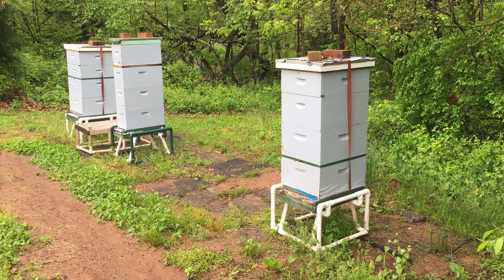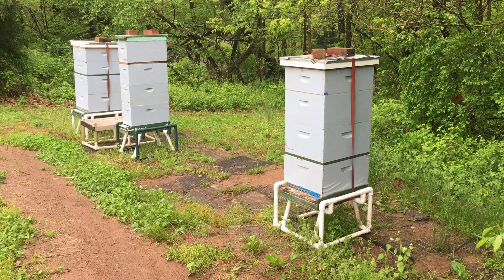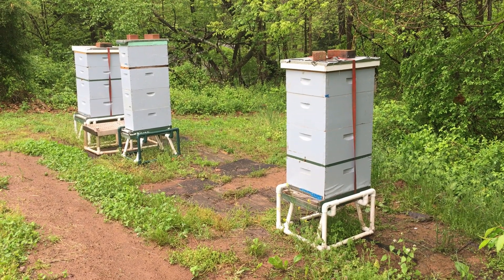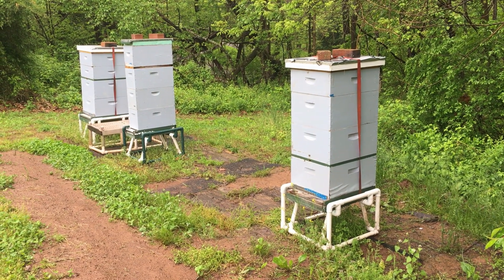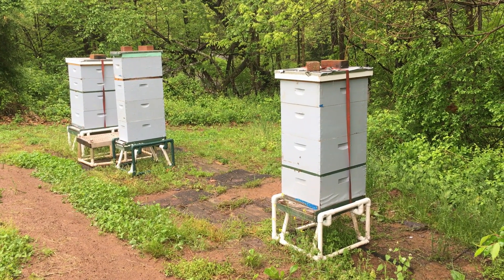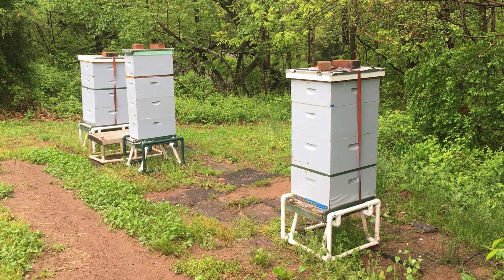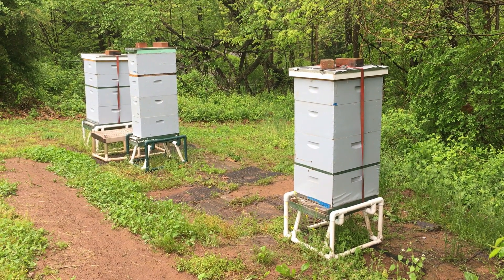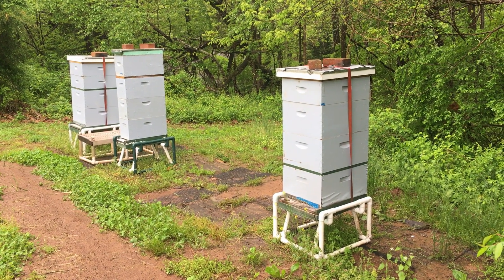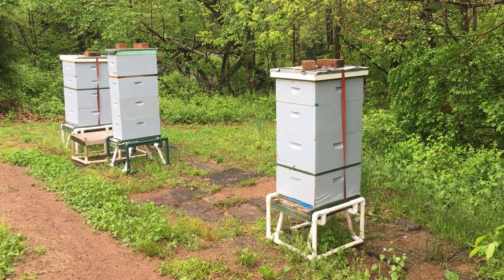Didn't get a chance to post this video last weekend, so I'll give you a quick update. It's the following Sunday and it's raining — supposed to rain all day today. You'll notice the boxes on the end have one more box added to them. I was a little concerned about the population in these hives and whether they were going to swarm, so to relieve the pressure I added a second deep over top of the brood chamber.